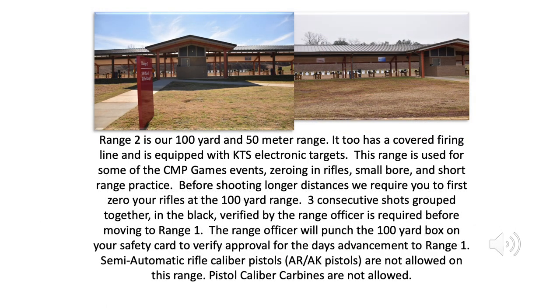Range 2 is our 100-yard and 50-meter range. It, too, has a covered firing line and is equipped with KTS electronic targets. This range is used for some of the CMP Games events, zeroing in rifles, small bore, and short-range practice. Before shooting longer distances, we require you to first zero your rifles at the 100-yard range. Three consecutive shots grouped together in the black, verified by the range officer, is required before moving to Range 1. The range officer will punch the 100-yard box on your safety card to verify approval for the day's advancement to Range 1.